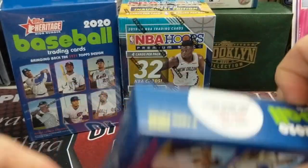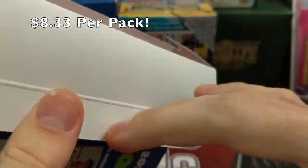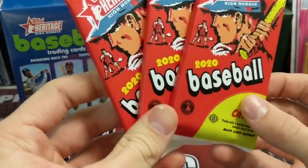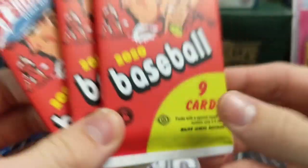These Heritage High Number boxes run $25 — a significant price increase from the previous $10. Let's look at the odds and all that. So $25, which they used to be $10. I do get Hobby Packs — interesting. Okay, so Hobby Packs. Interesting. That's definitely something that's not advertised on the front.